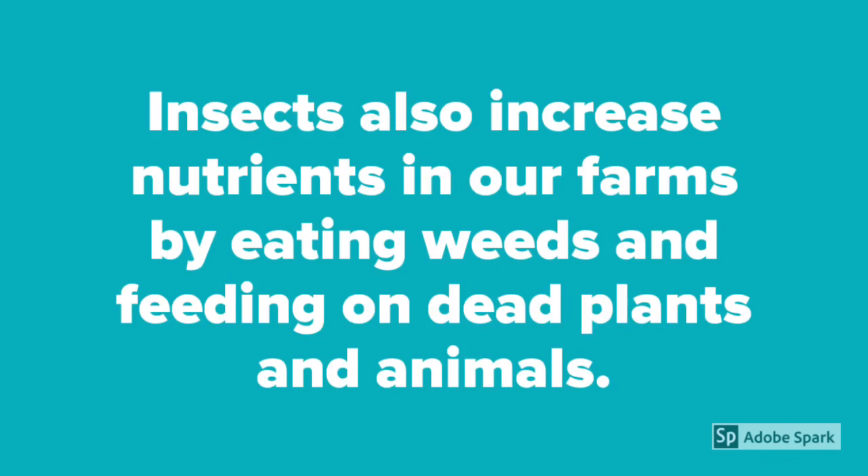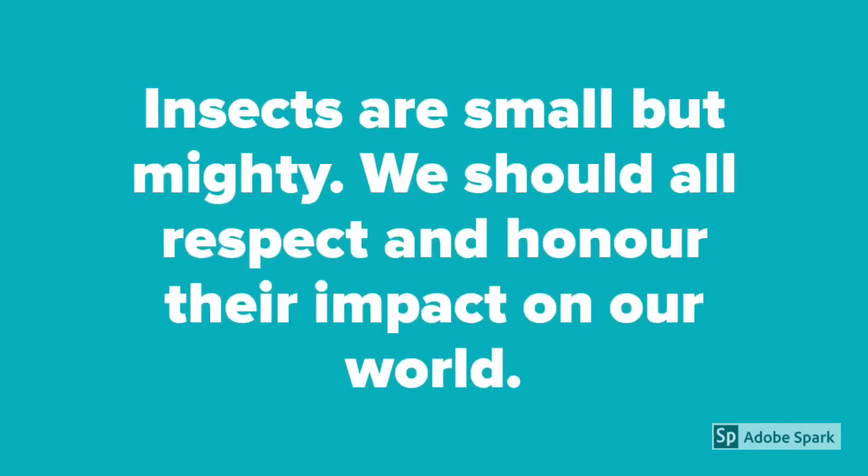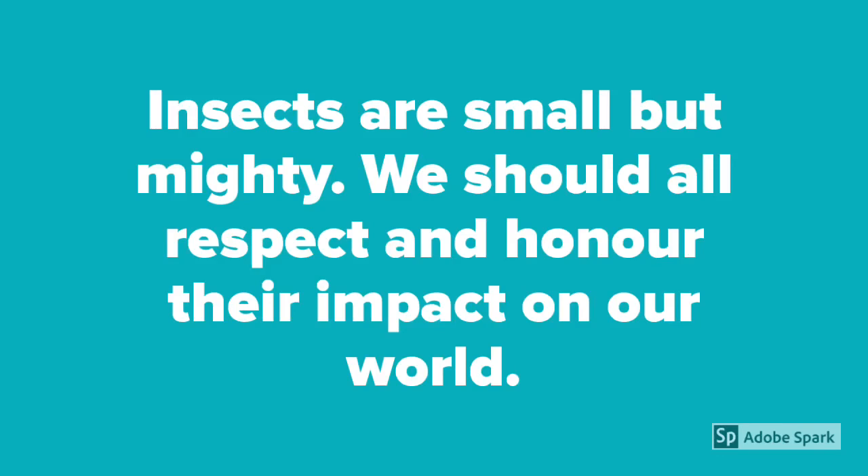Insects also increase nutrients in our farms by eating weeds and feeding on dead plants and animals. This allows water to absorb easily for bigger and faster growing plants. Insects are small but mighty — we should all respect and honor their impact on our world.